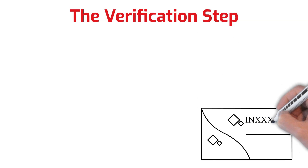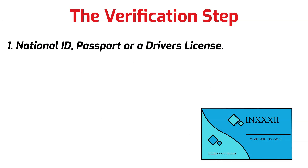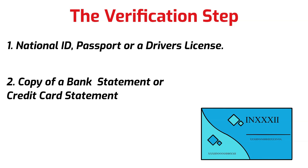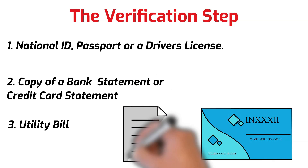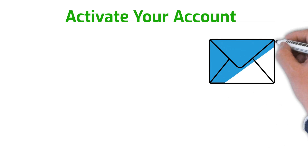The final step is the verification step. You'll be required to provide proof of identity — you can use a national ID, passport, or driver's license. You'll also be asked to upload a copy of a bank statement or credit card statement. Make sure you also have another proof of address, like a utility bill in your name, to avoid delays in case they ask for additional identification documents. Make sure all the addresses you provide are consistent — your utility bill, credit card bill, and ID should all match.